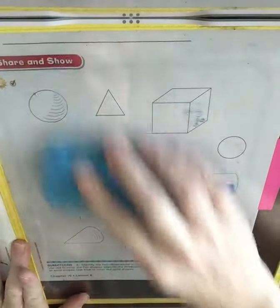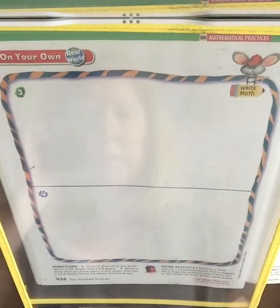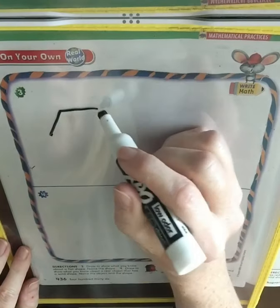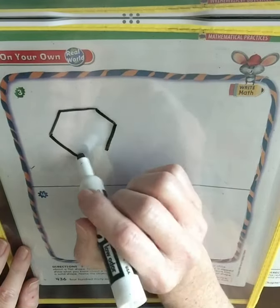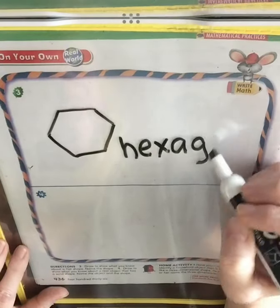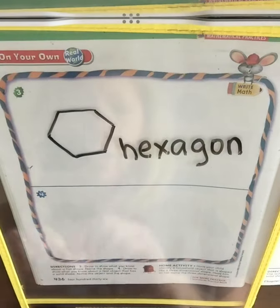All right, let's turn to the last page. On question three, it says: draw to show what you know about flat shapes. Name the flat shape. So we'll just draw one — you can draw any one. I'm going to draw a hexagon, and label it. You can draw any flat shape you want. Then question four says: draw to show what you know about a real object that is a solid shape. Name the object and the shape.